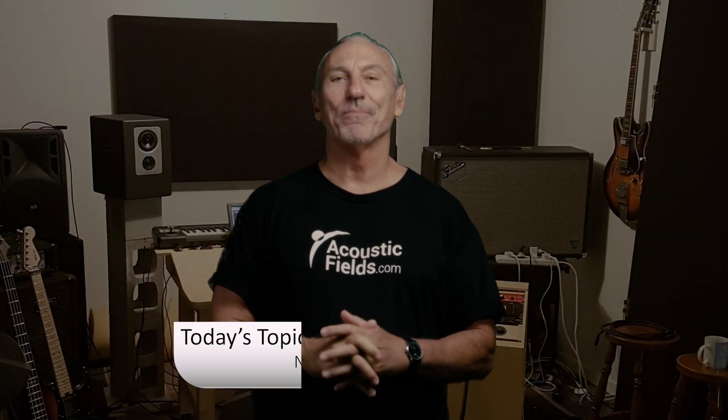Hi everyone, Dennis Foley from Acoustic Fields. Today we're going to talk about near-field resolution. I do a lot of traveling, so I have a little rig set up in my hotel room where I have a little 3-inch active monitor with a 3-inch driver and a little dome tweeter. I've been sitting near-field, obviously, because I sit at a desk.